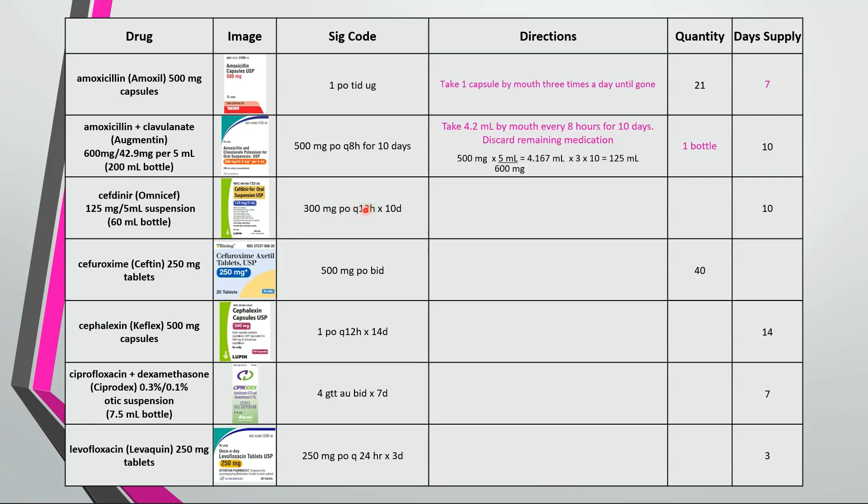Similar example for the Cefdinir. Convert the strength to a volume here and we see that we're taking 12 milliliters by mouth every 12 hours for 10 days. The 10 day supply would only require 240 milliliters or 4 bottles because each bottle is 60 milliliters.